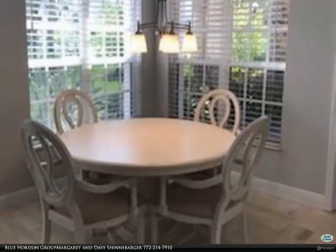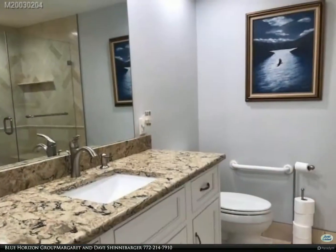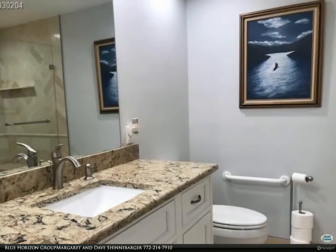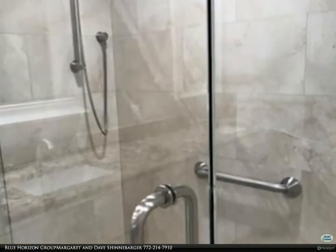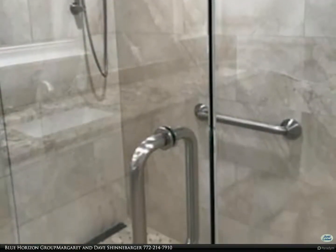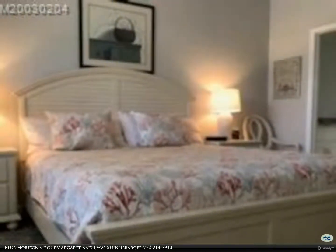Tinted glass sliders for daytime and custom shades for nighttime privacy. Custom window shades on lanai. Upgraded electrical panel with surge protector, storm door on front door, 2021 water heater, 2021 air conditioner. Nothing to do but move in.